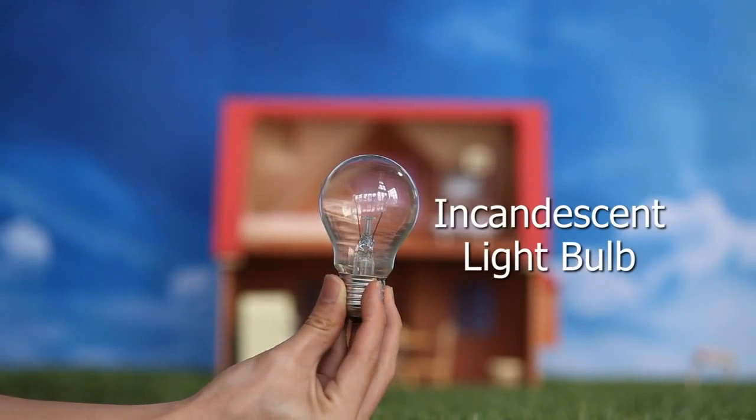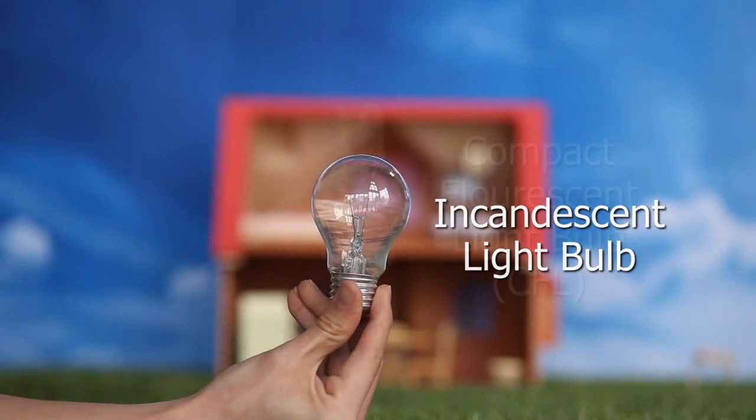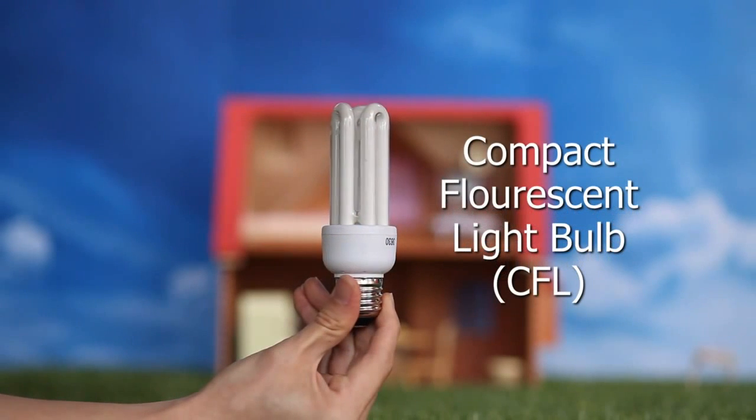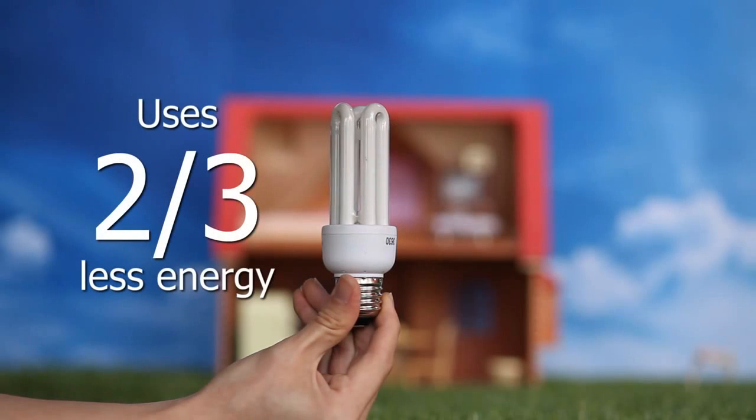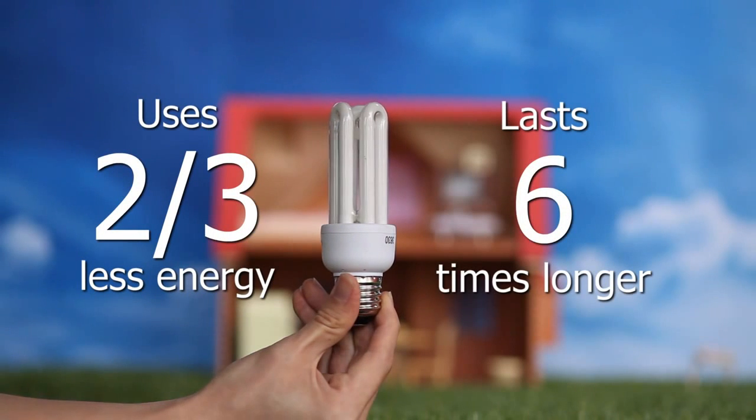Replacing incandescent bulbs with compact fluorescent lights, or CFL, is another good way to save energy. CFL bulbs use two-thirds less energy and may last six times longer than incandescent light bulbs.